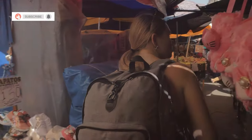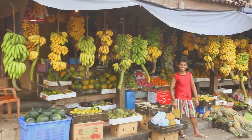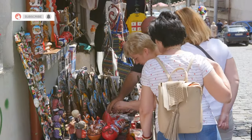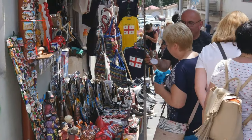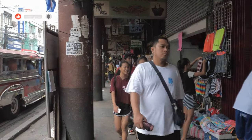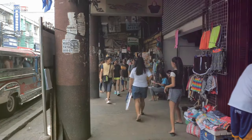So there you have it — five incredible places to go shopping in Khao Lak. From tailor-made suits to the freshest fruit you've ever tasted, Khao Lak has something for everyone. Next time you're planning a trip to Thailand, skip the usual tourist traps and head straight to these hidden gems — you won't regret it, I promise. Don't forget to like this video, subscribe to my channel, and hit that notification bell so you don't miss out on any of my future adventures. Peace out, everyone!